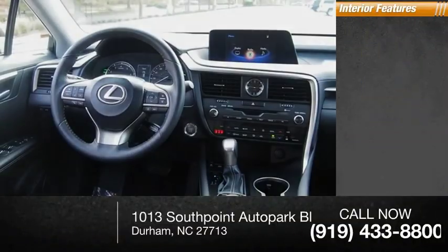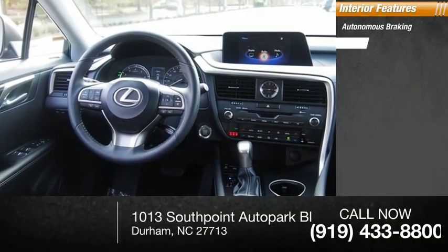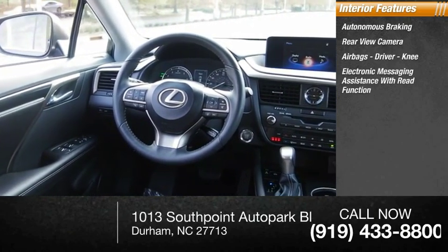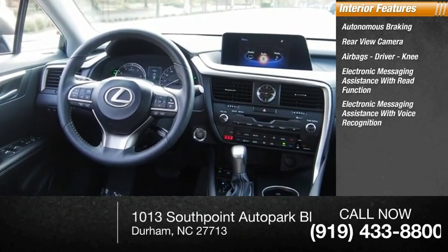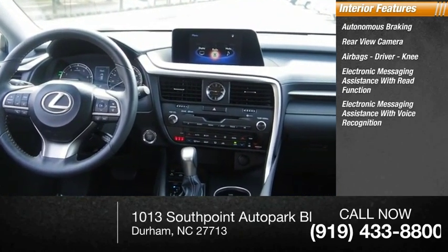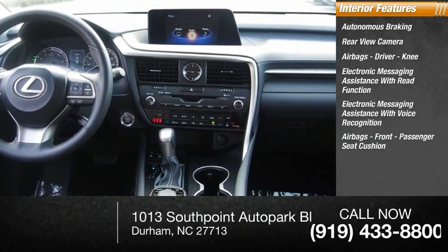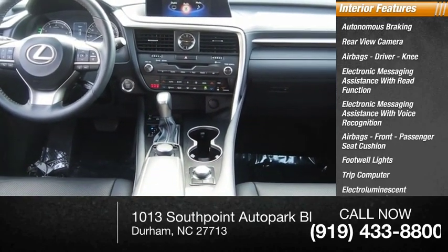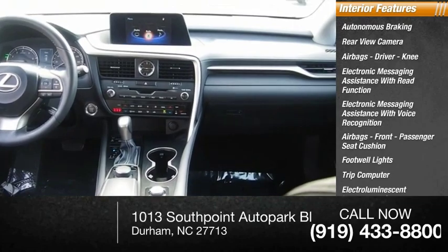Inside you'll find autonomous braking, rear view camera, airbags — driver, knee — electronic messaging assistance with read function, electronic messaging assistance with voice recognition, front passenger seat cushion airbags, footwell lights, trip computer, electro-illuminescent instrumentation, and a cargo area 12-volt power outlet.